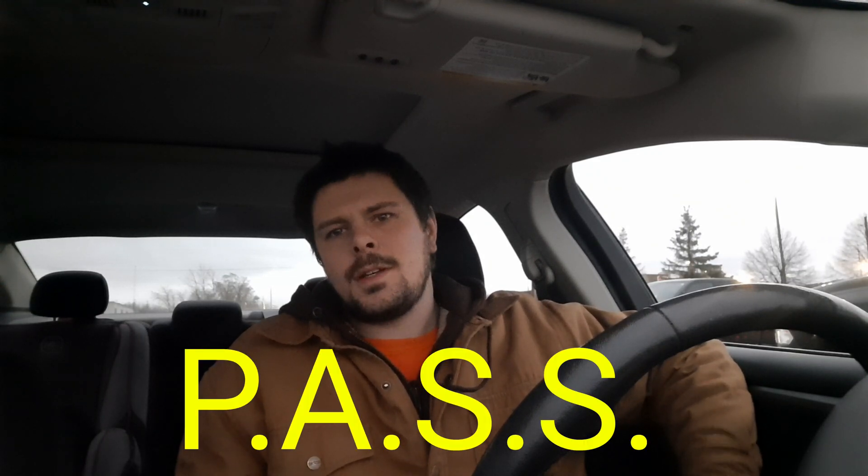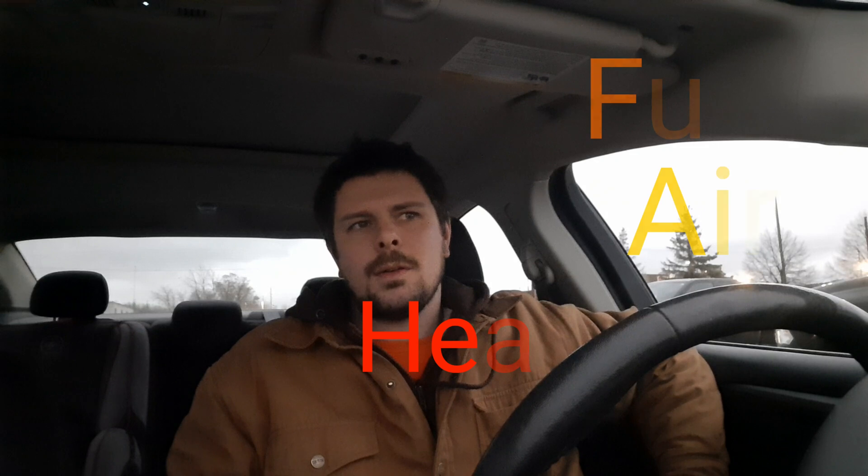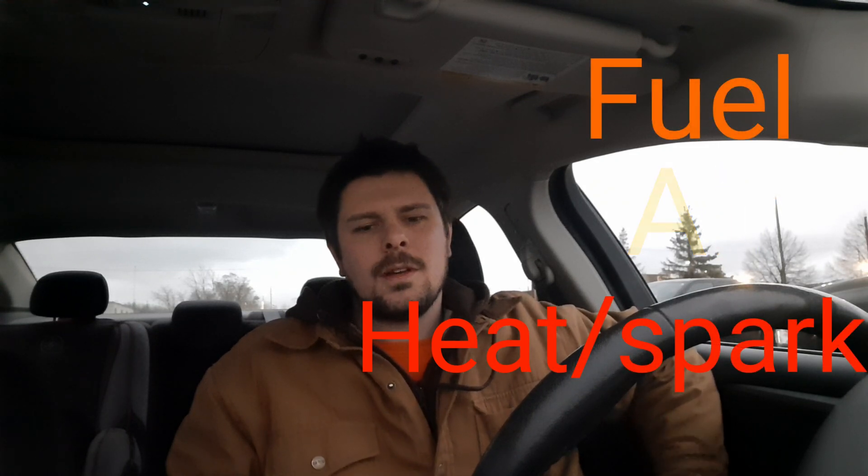The end result is catastrophic failure. What saved the truck in our shop was it had what they call a PASS system — Passive Air Shutoff System. If you go above the maximum RPM the engine is designed for, a plate in the intake automatically shuts and closes off all the air. You need three things to produce a fire; take one away and there's no more burn. By taking away the air you're starving the fire, so it dies out. Because that system was installed, it saved the motor and we were able to put a new turbocharger on it — the truck is up and running today.